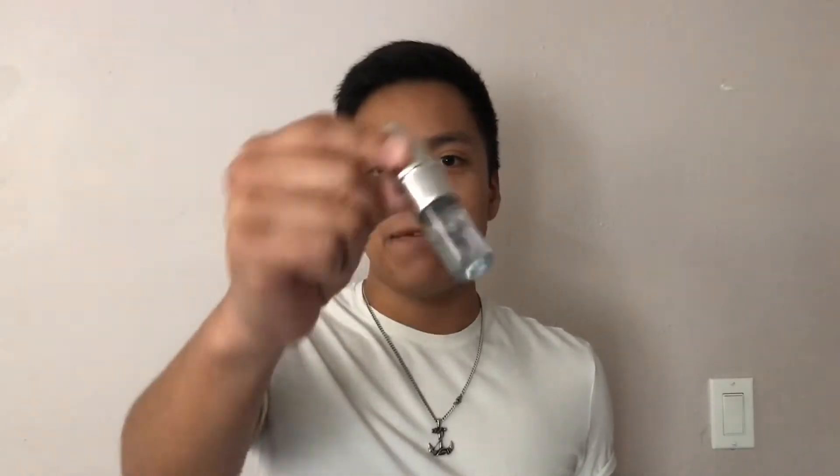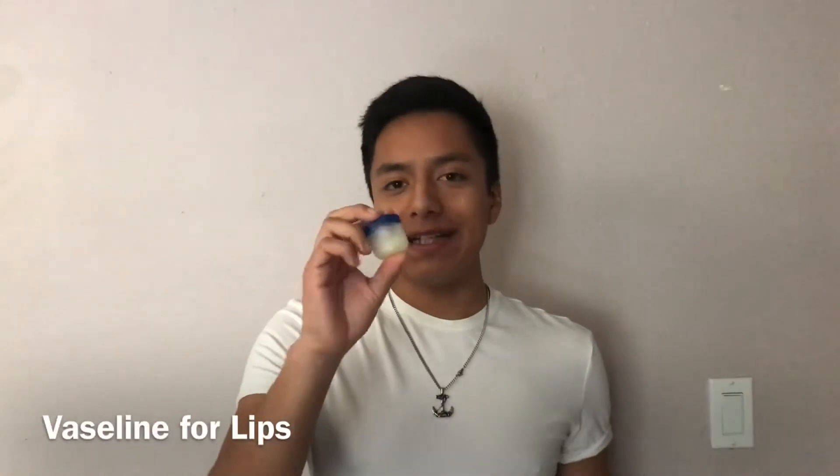Travel sprays of colognes — I carry Prada Luna Rossa Black, and I also have Dolce & Gabbana Light Blue Intense. I'm an absolute sucker for colognes and fragrances. A small tin of Vaseline for my lips — my lips have a tendency to crack and chip, so I always make sure to have some type of lip balm or Vaseline inside of my backpack.